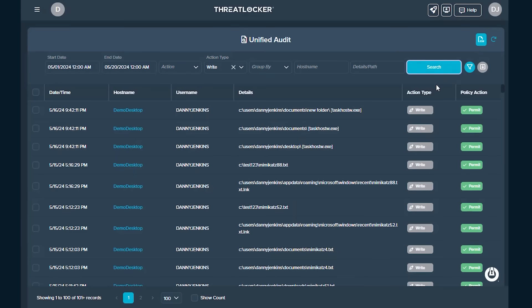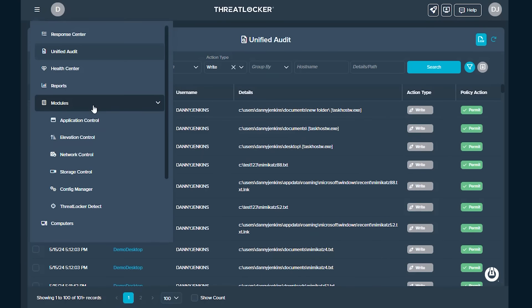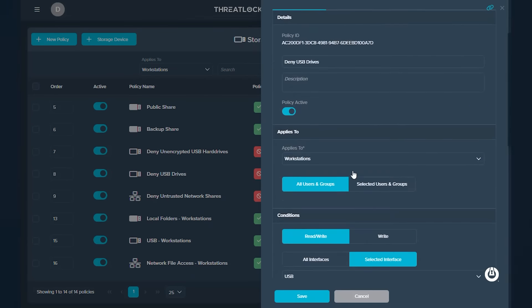In addition to ThreatLocker's protection suite, we also give you control over network and storage. We can give you full audits of all files, control your USB devices, and even complement this service with ThreatLocker's EDR — ThreatLocker Detect.